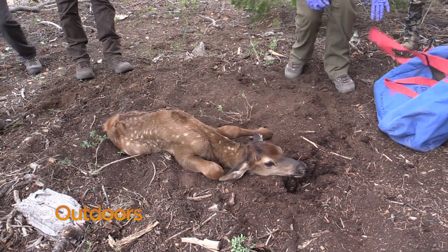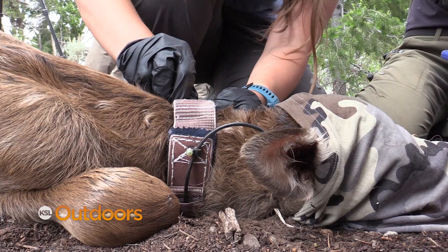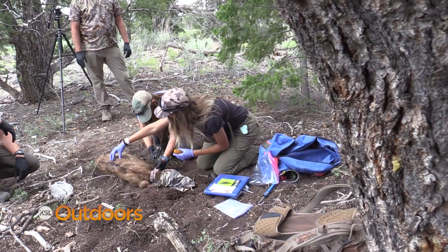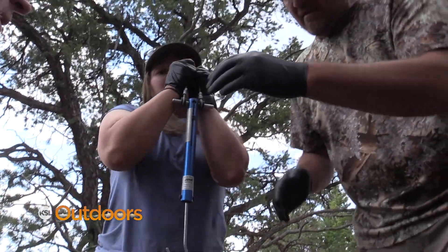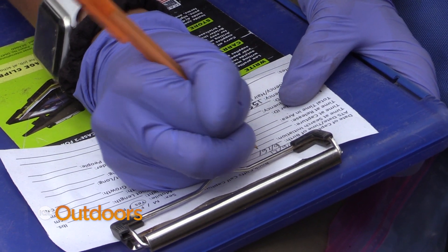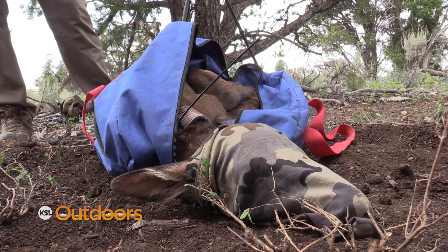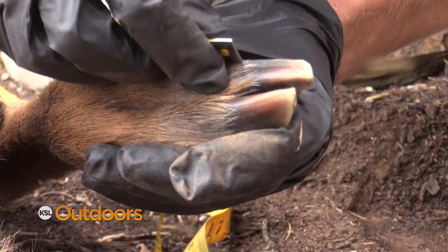Once they get to the calf, they take out their capture kit. They take basic body measurements like hind leg length and chest girth, put a collar on, and take a hair sample for DNA and genetic testing. Then they weigh the calf in a bag — this one comes in at 41 pounds, which is a big calf, indicating she's pretty healthy. All those measurements get put into models combined with the mother's condition and age to look for trends: do older cows have smaller calves, do prime-aged cows have bigger calves, and are the biggest calves born earlier or later in the season?